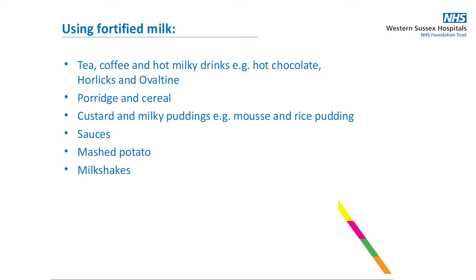For example, to make tea, coffee, or hot milky drinks, in porridge and cereal, in custard and milky puddings, sauces, mashed potato, and milkshakes.